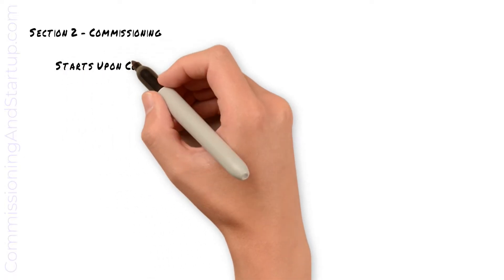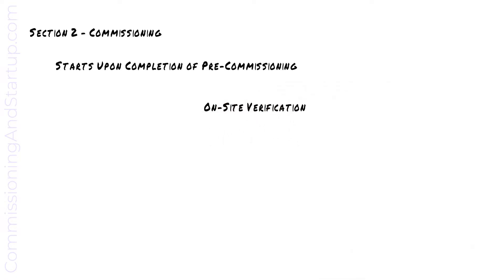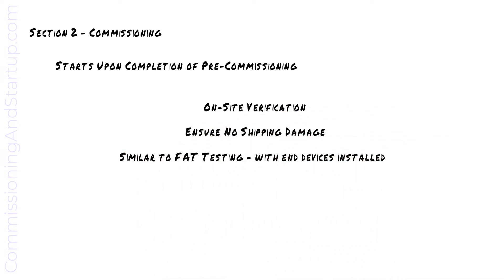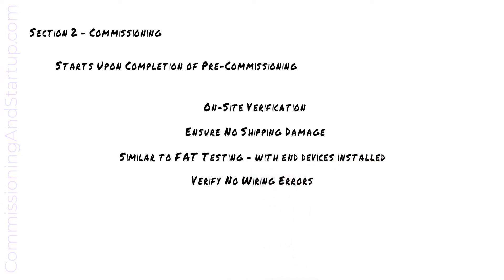Once all pre-commissioning checks are complete on a piece of equipment, we can then move on into commissioning. Commissioning is the on-site verification of equipment. On-site testing will confirm that there was no shipping damage, and is similar to the factory acceptance testing that was previously completed, this time with the end devices installed in the field. Commissioning also verifies that there are no problems with any of the field wiring.